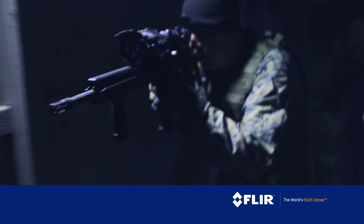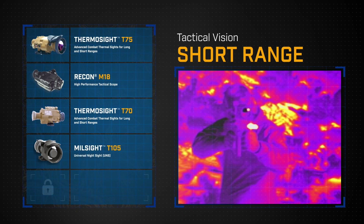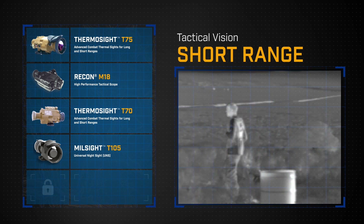When you need to get eyes on target from close quarters tactical engagements to long-range overwatch, FLIR has the answer. Close-range operations require lightning-fast decisions and the imaging clarity to let you spot people and weapons quickly so you can make the right decision every time.